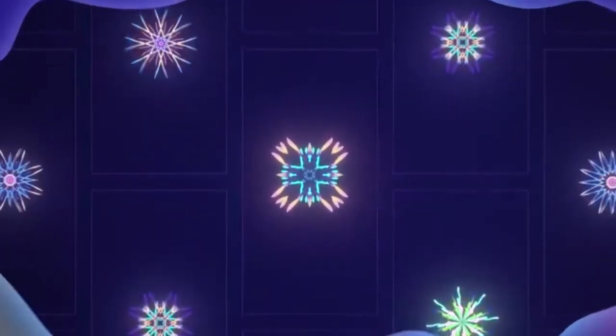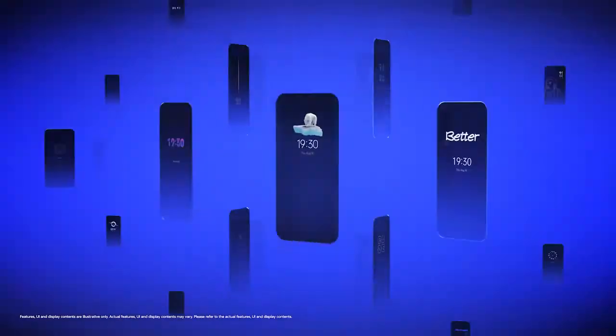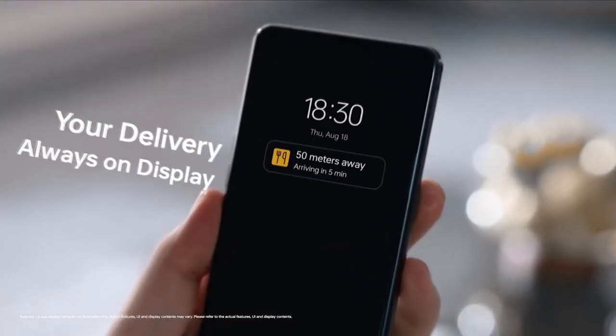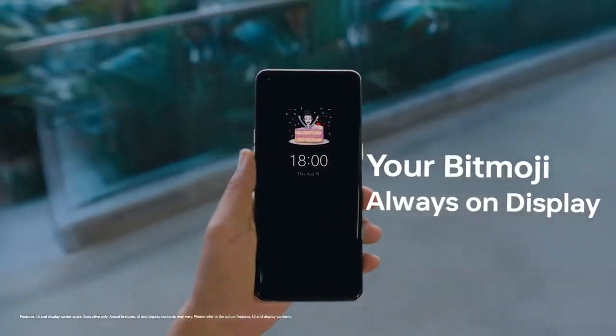Talking about ColorOS 13, Oppo added a lot of new features and visual changes — like a new Always On Display where you can add contextual info such as a Spotify widget for now-playing, get live updates on your food delivery or taxi rides, and you can also add Bitmoji in the Always On Display.